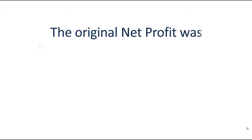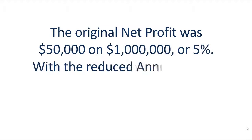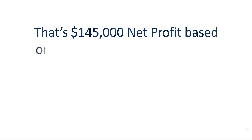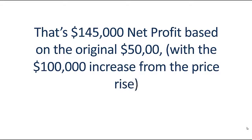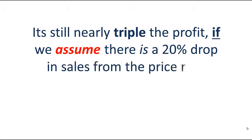The original net profit was $50,000 on $1,000,000 in sales — that's 5%. With reduced annual sales, it would be 5% of $900,000, or $45,000. That's a total of $145,000 net profit — based on the original $50,000 plus the $100,000 increase from the price rise. It's still nearly tripled the profit, even assuming a 20% drop in sales from the price rise.